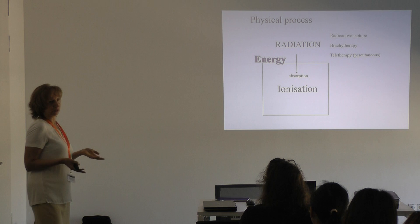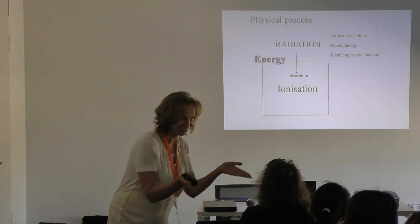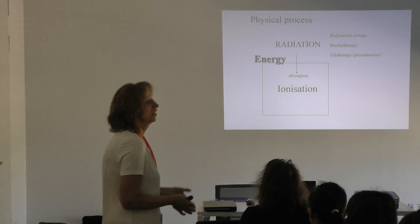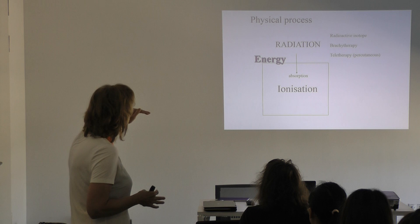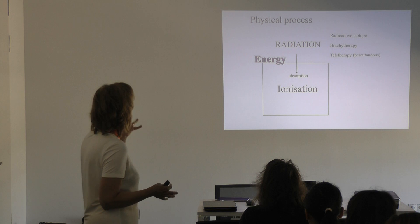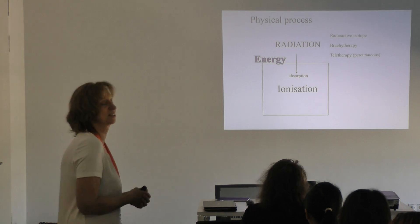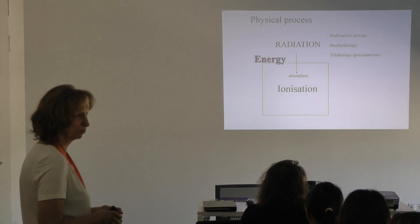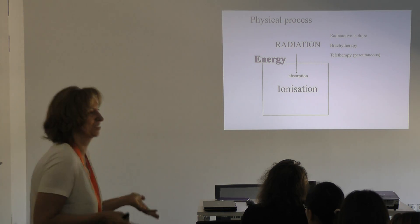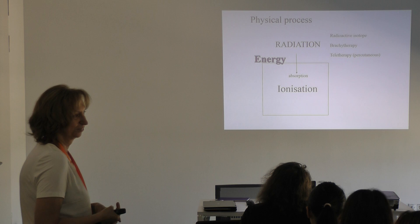What is happening during this radiation? How many percent of the energy absorbed by a material is used for ionization? What other reactions may occur due to energy deposition? If a material gets energy, what can happen? What kind of reactions may occur? Ionization.